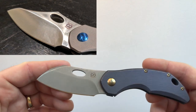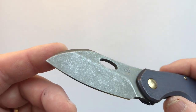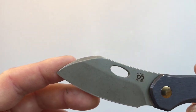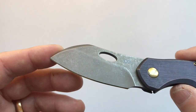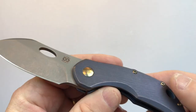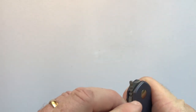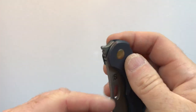For blade finishes on this version there are five options: satin at no extra cost, light stonewash, dark stonewash, light two-tone, and dark two-tone. I selected the light stonewash — it doesn't fingerprint well. The kinetic finish on the handle also resists fingerprints and holds anodization very well.